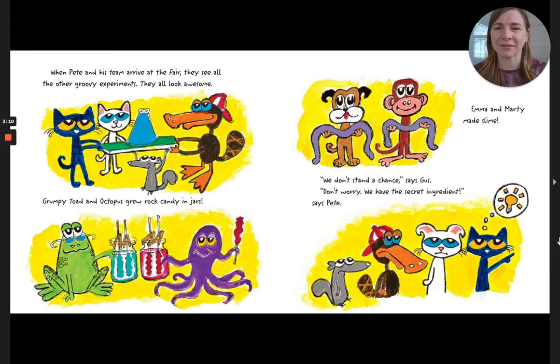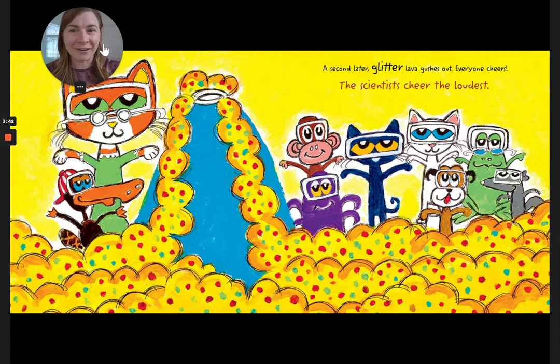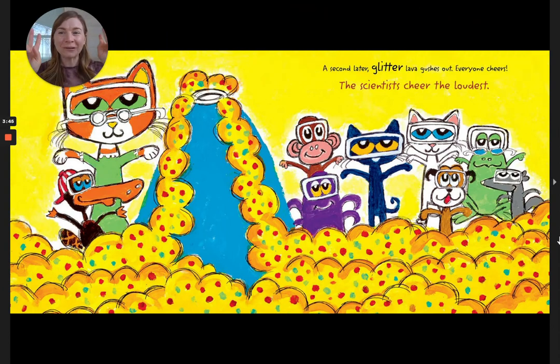When Pete and his team arrive at the fair, they see all the other groovy experiments. They all look awesome. Grumpy Toad and Octopus grew rock candy in jars. Emma and Marty made slime. We don't stand a chance, says Gus. Don't worry, we have the secret ingredient, says Pete. At the science fair, Pete's teacher loves the blue volcano. Wait till you see it erupt, Pete says. The whole class watches Callie pour vinegar into the volcano. A second later, glitter lava gushes out. Everyone cheers! The scientists cheer the loudest.